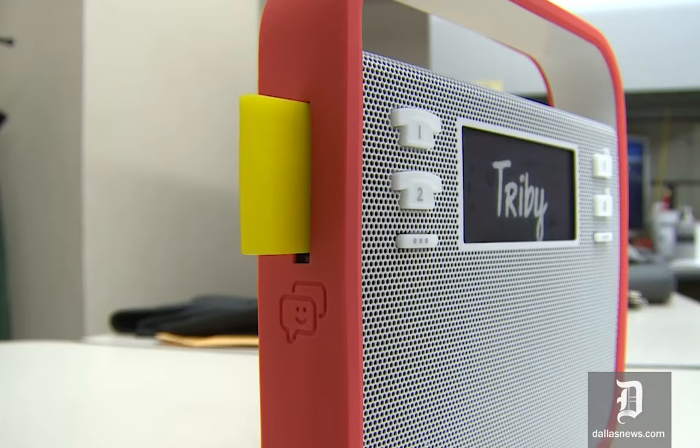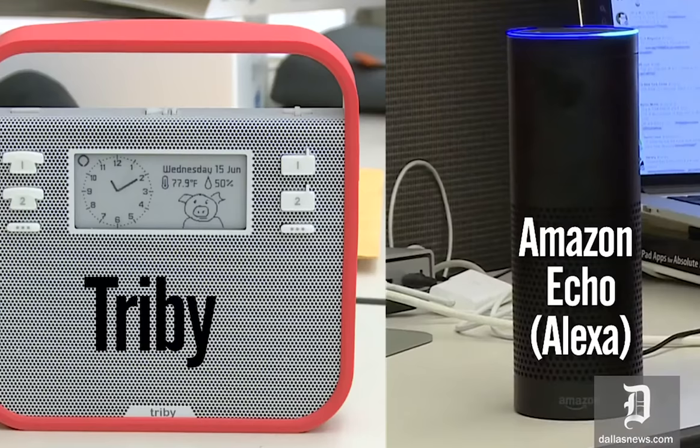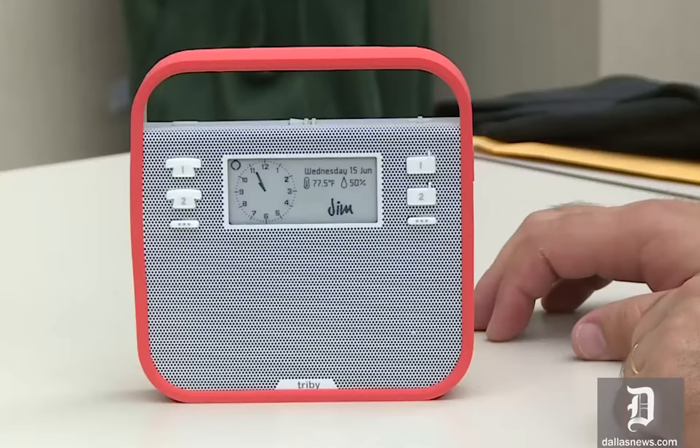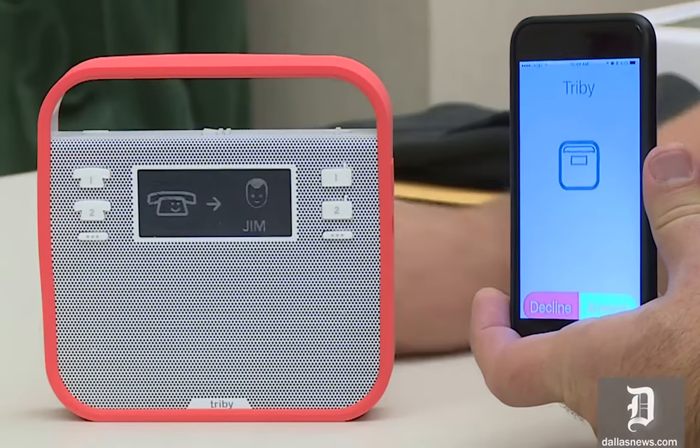Number 6: TRIBI Smart Portable Speaker. With the TRIBI Smart Portable Speaker, you can experience a whole new level of home entertainment. The Alexa voice service is included with this voice-controlled speaker. As a result, you can ask it to do whatever you want — whether it's asking for the news or setting alarms, this speaker can do it all.